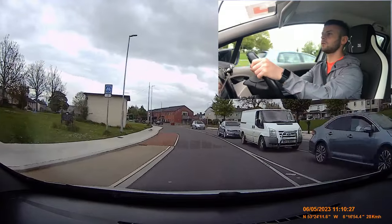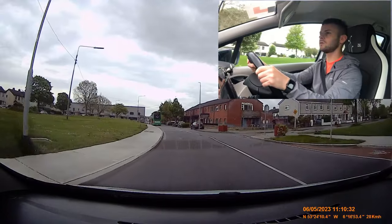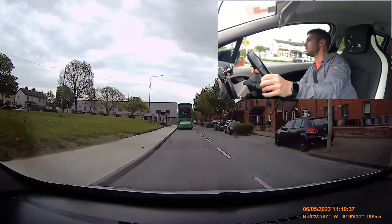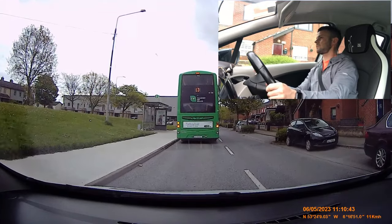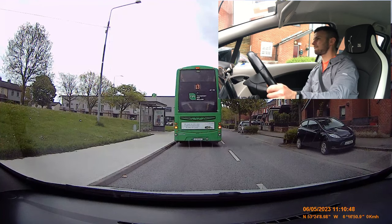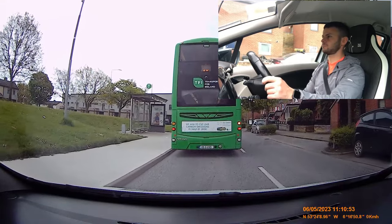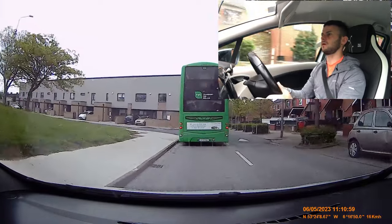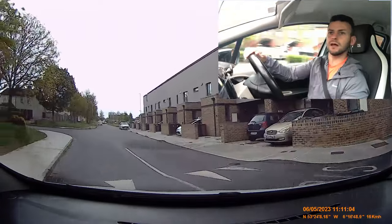We can see the speed limit here for 30. Now 30 is painful on this road — just try to hold that 30. People tend to fly down this road. Bus parked on the left, there's still a passenger getting on. There's a blue car coming — I'm not going to do that. I'm taking this forced left anyway, so we're turning left.